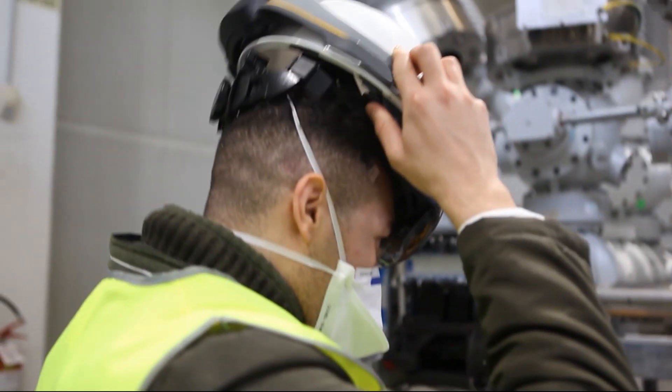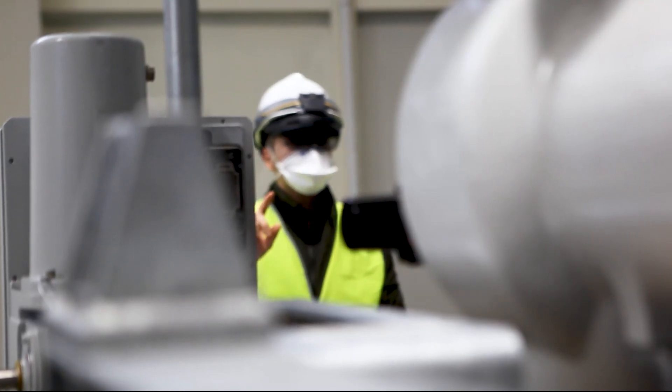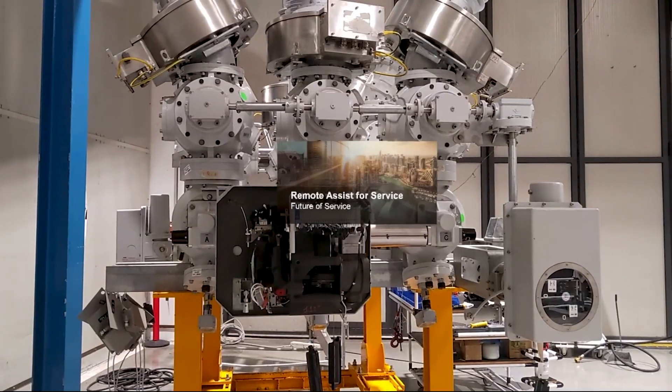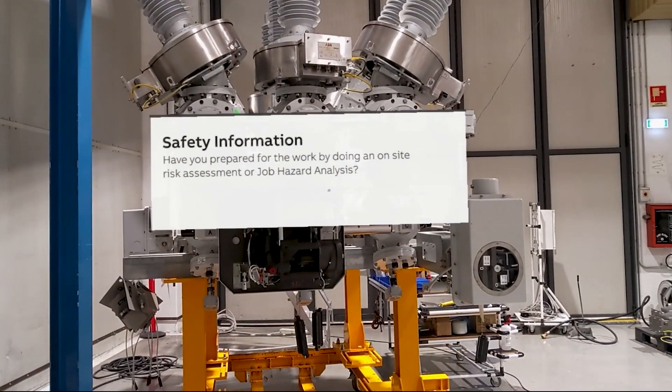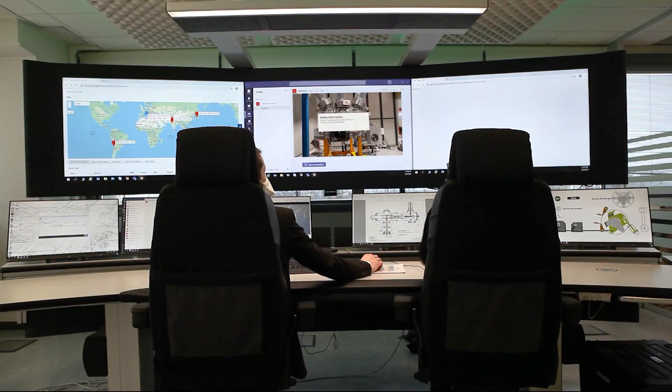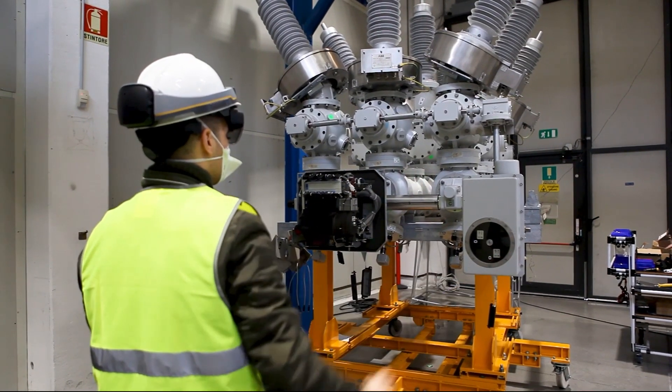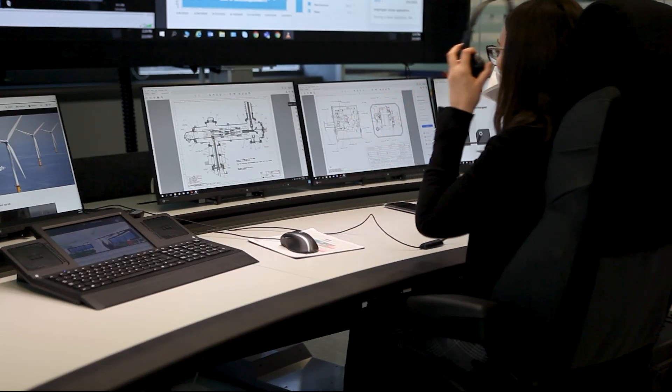The digital kit is a fully immersive remote support solution for customers. It utilizes mixed reality and consists of a robust video camera that connects to a centralized multimedia control room called the collaboration center. An audio-visual connection allows technicians on site to show experts at the collaboration center what they see.